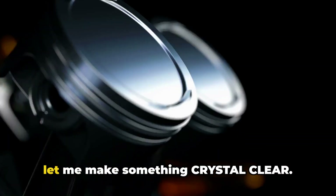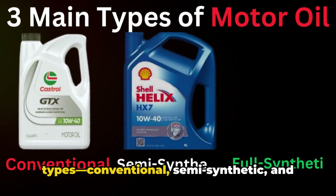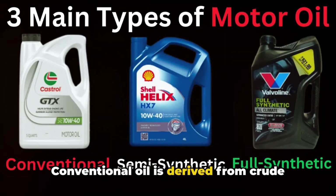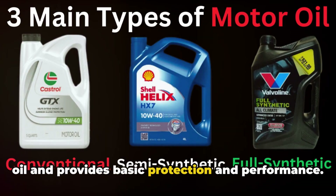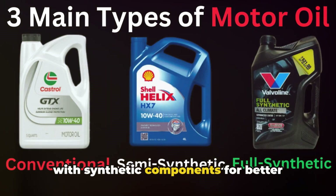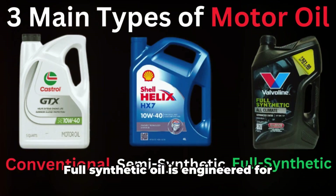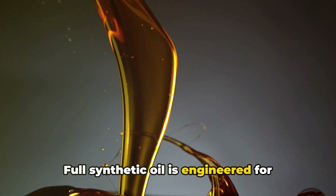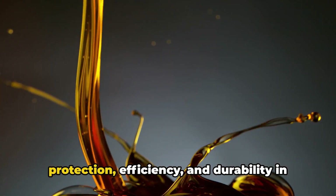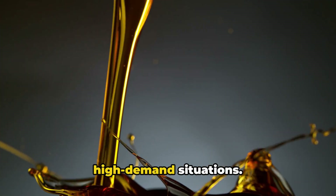Before we get into the nitty-gritty, let me make something crystal clear. Motor oil comes in three main types: conventional, semi-synthetic, and full synthetic. Conventional oil is derived from crude oil and provides basic protection and performance. Semi-synthetic blends conventional oil with synthetic components for better performance and protection. Full synthetic oil is engineered for maximum performance, offering superior protection, efficiency, and durability in high-demand situations.